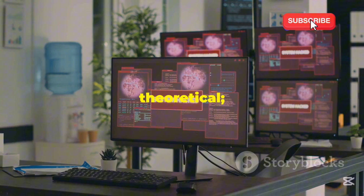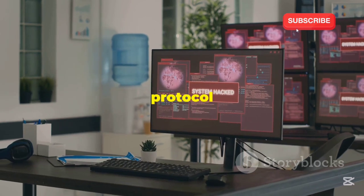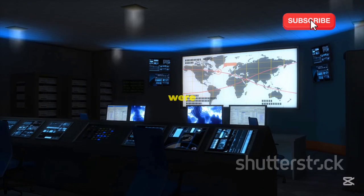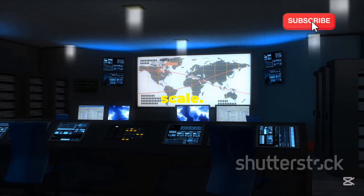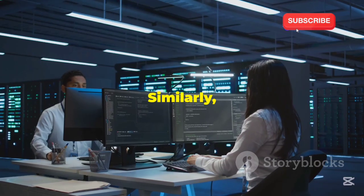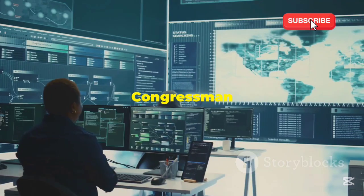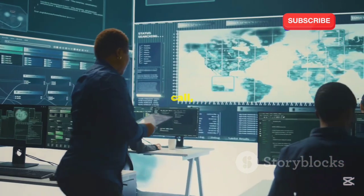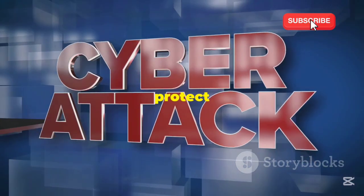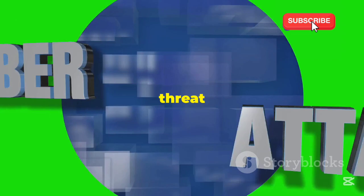The dangers of SS7 attacks are not theoretical — they have real-world consequences. These attacks exploit vulnerabilities in the SS7 protocol suite used worldwide by telecom networks to manage and route calls and messages. In 2014, it was revealed that intelligence agencies were exploiting SS7 to conduct mass surveillance on a global scale, sending shockwaves through the cybersecurity community and raising serious concerns about privacy and data security. Similarly, in 2016, a group of security researchers demonstrated how SS7 vulnerabilities could be used to track the location of a U.S. congressman in real time — a wake-up call showing just how easily these vulnerabilities could be exploited. These incidents highlighted the urgent need for better security measures, but the threat remains ever present.